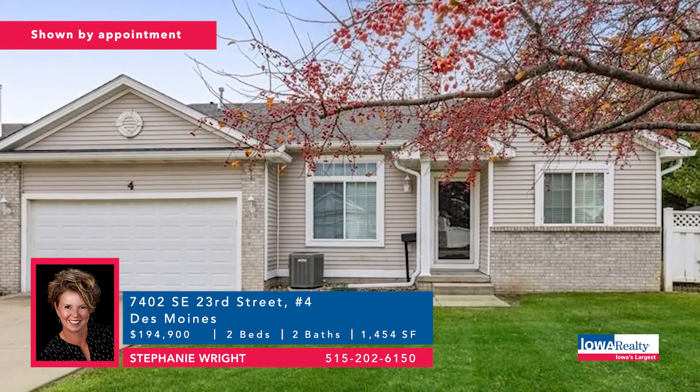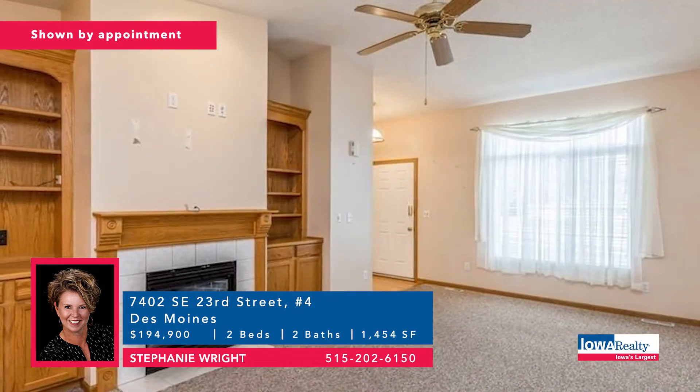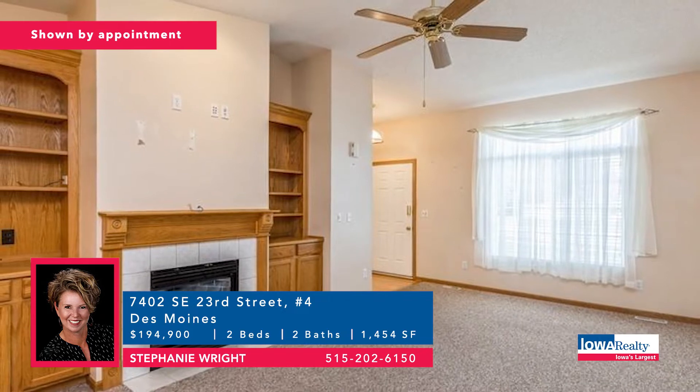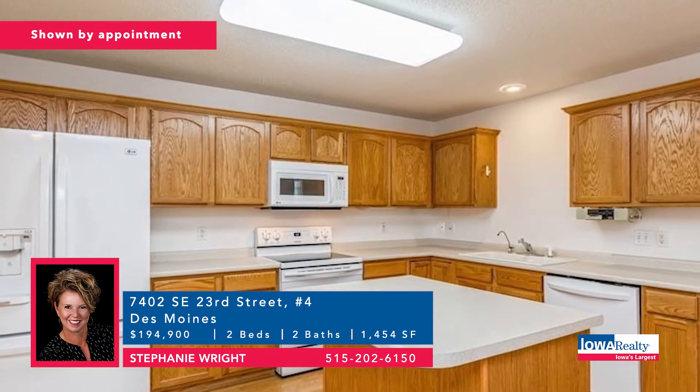Stephanie Wright with a Des Moines address — this townhome sits on the end for extra privacy, with a private patio, sunroom, two bedrooms and two baths, oversized laundry and pantry area. Price: $194,900.